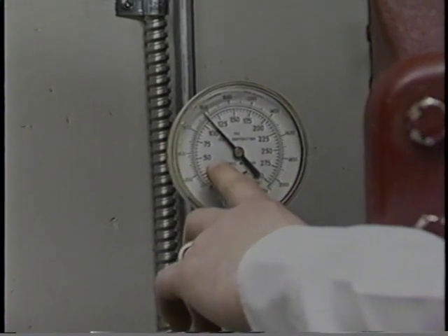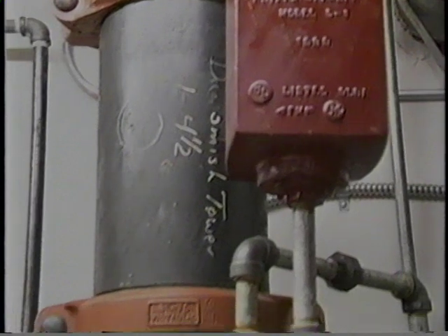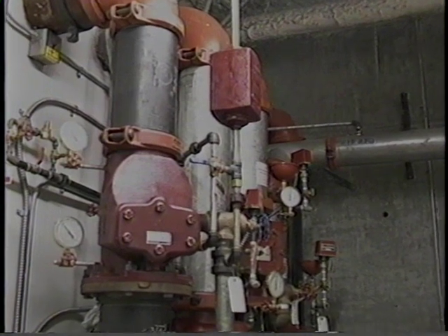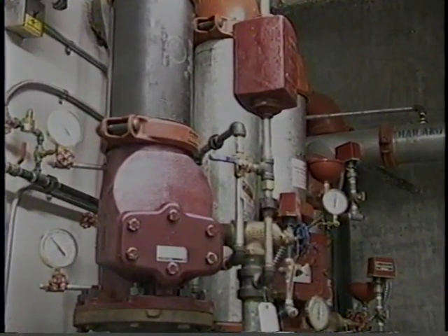A wet pipe system may have a device known as a retard chamber in the alarm check valve. The retard chamber reduces false alarms by catching excess water that may go through the alarm valve during brief surges in water pressure.